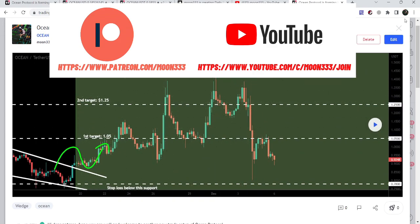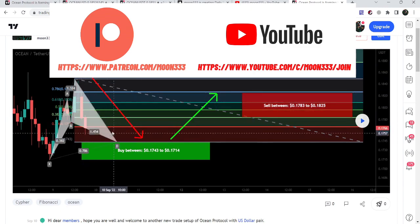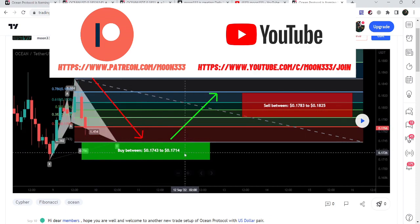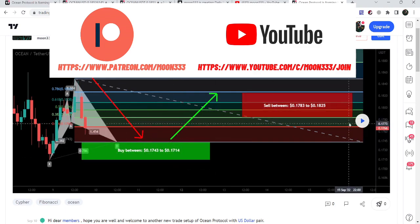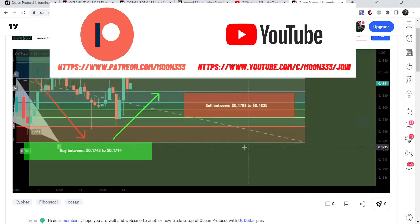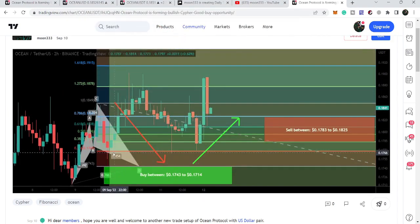This time I shared this harmonic bullish reversal setup and told my members that Ocean Protocol is completing the final leg of the harmonic bullish reversal cipher pattern. This pattern was formed on the two-hour time frame chart. As for the Fibonacci sequence, I was expecting it could drop more to complete this final leg — it dropped down to 17.55 cents, with the entry zone from 17.43 cents down to 17.14 cents. However, it was very close to completing the final leg but could not complete it, and we had a nice pump that started before completion of this final leg.